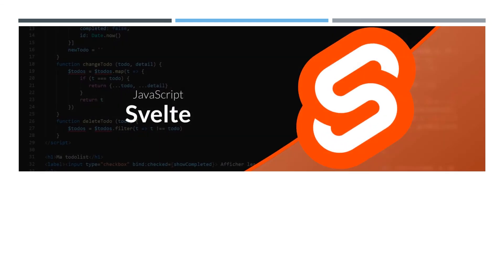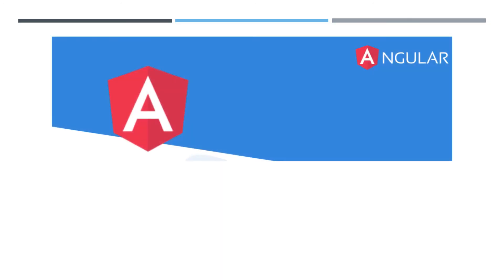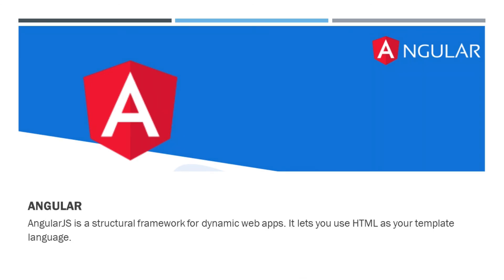What is the use of the Svelte framework? Svelte is a tool for building fast web applications, similar to JavaScript frameworks such as React and Vue, sharing the goal of making it easy to build slick, interactive user interfaces. What is the use of the Angular framework? AngularJS is a structural framework for dynamic web apps that lets you use HTML as your template language. Its data binding and dependency injection eliminate much of the code you would otherwise have to write.